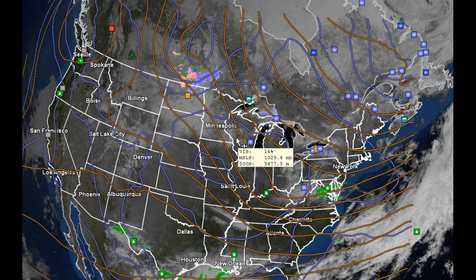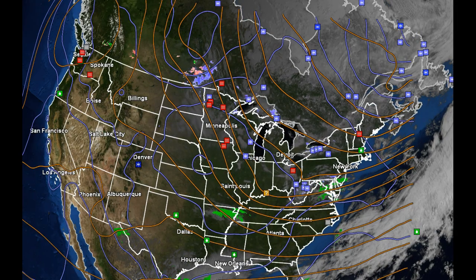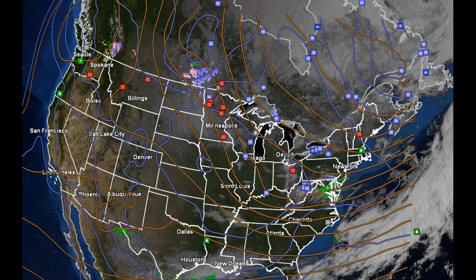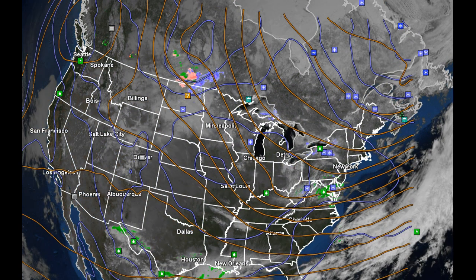We have a surface area of higher pressure to our south that's going to be edging in, bringing three days of dry weather — the rest of today Monday, all of Tuesday, and all of Wednesday. We'll turn the corner with a change in the weather pattern, but not until about Thursday.